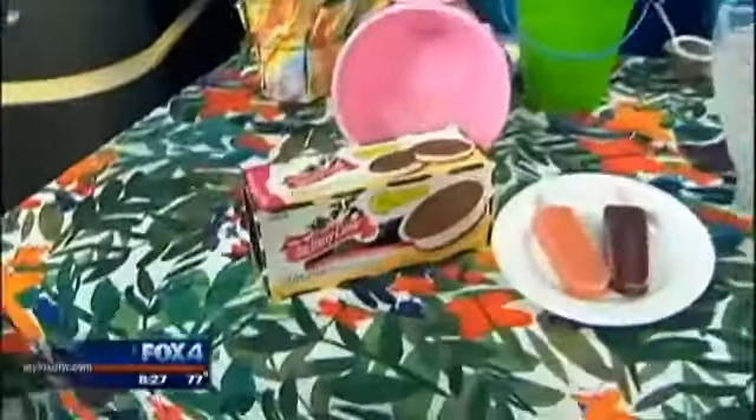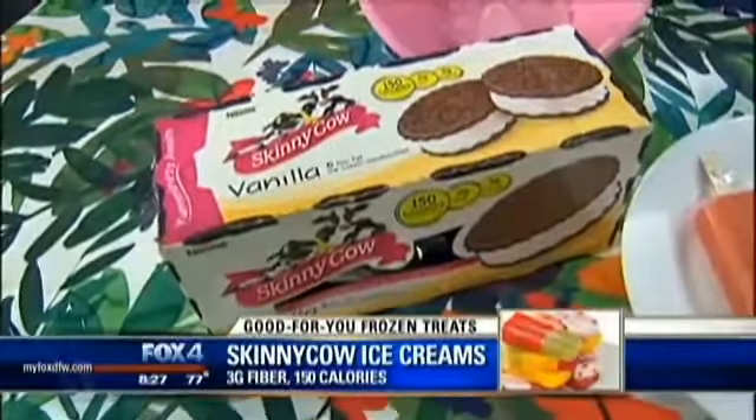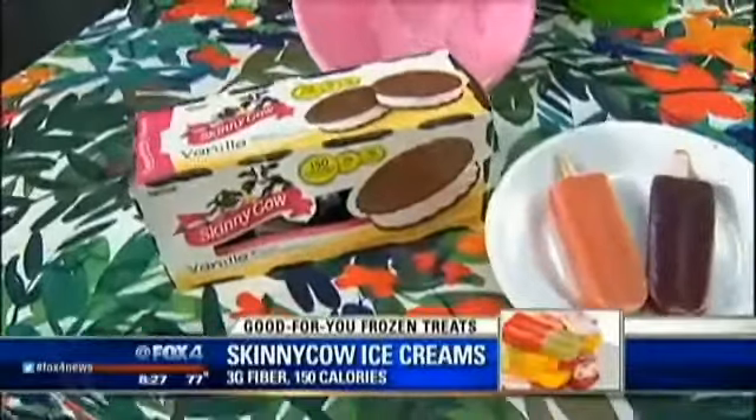And then everybody can find in their regular grocery store all the Skinny Cow products. You know, you taste the difference — it's not the full-flavored, full-fat ice cream — but it's good. It's good enough for sure. You just don't eat it head-to-head with Häagen-Dazs.